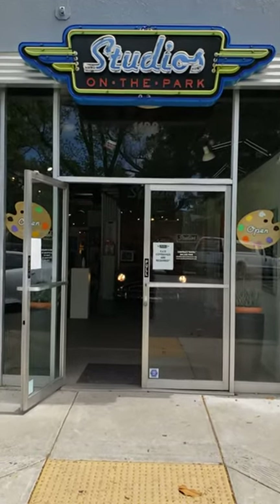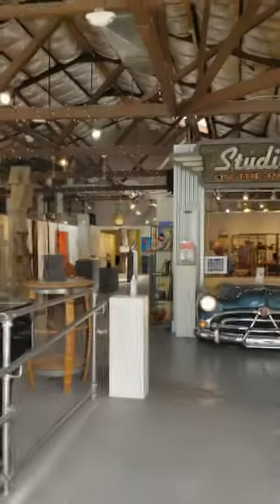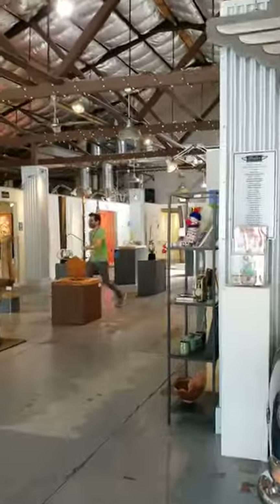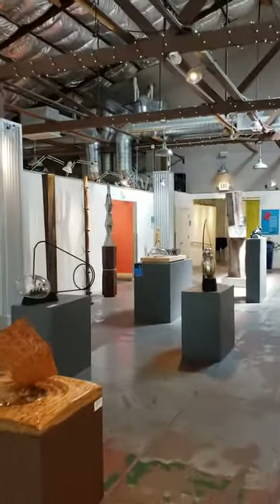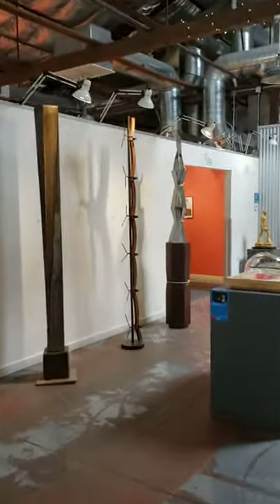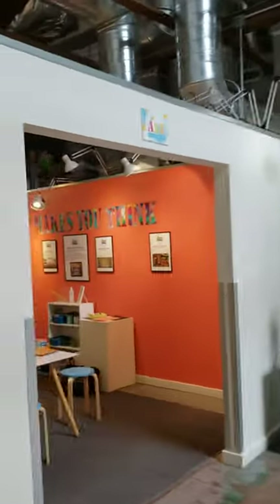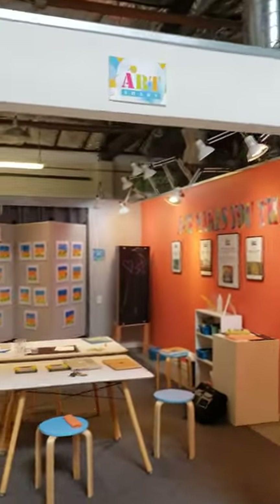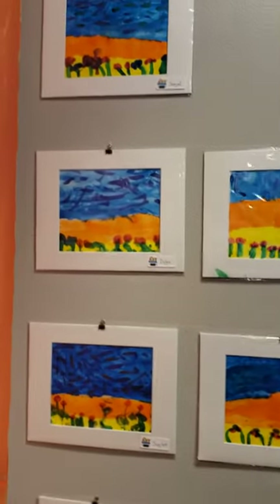Here we are at Studios on the Park and we're gonna head in and take a look at some artwork created by Kermit King students. We head through the atrium and we see some cool stuff in the middle, and now we head straight for the Kids Art Smart Studio. Inside there's art hanging on the wall and some of this art is from Mrs. Luster's class.